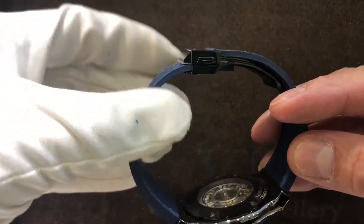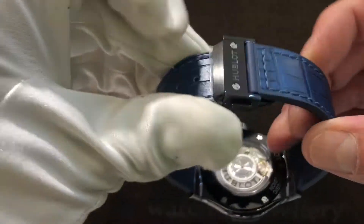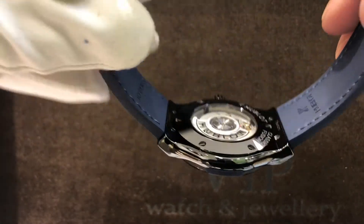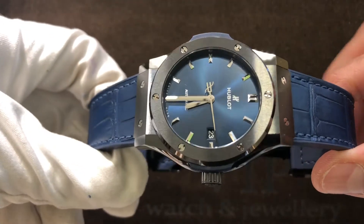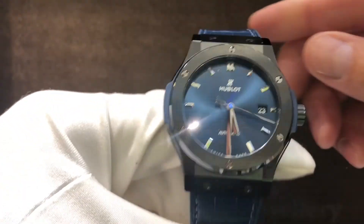The blue gem is 8mm. The case is very beautiful. The design is simple and elegant. It is unique and very nice to look at.